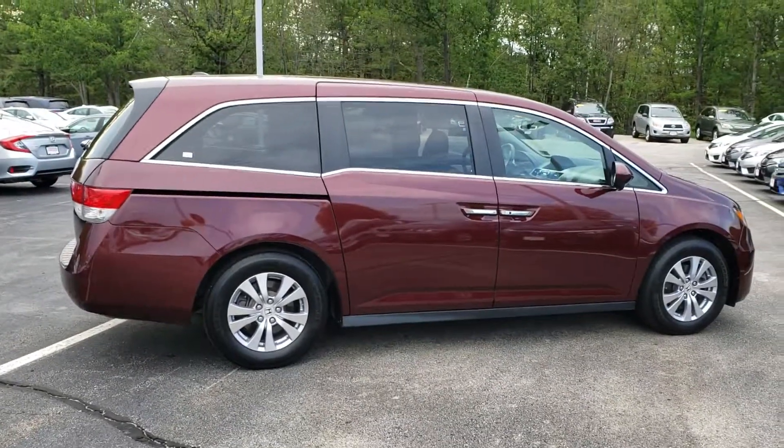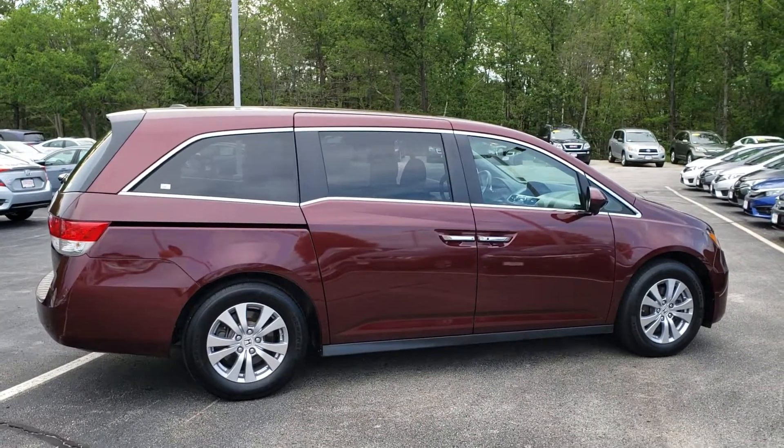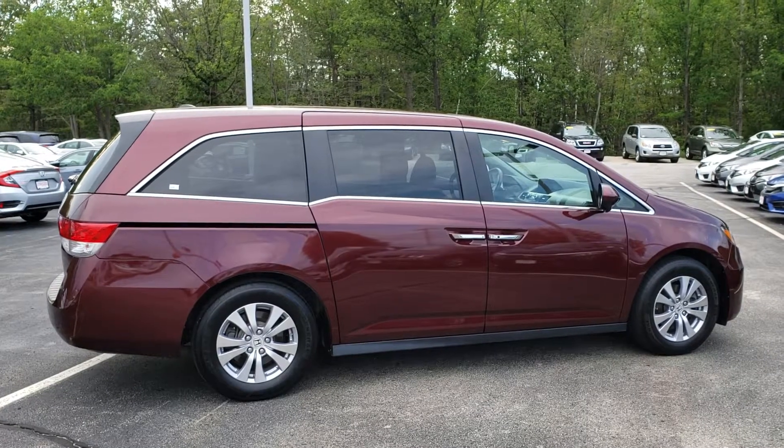All right, and there's a nice look at this beautiful 2016 Odyssey. Give us a call at 603-634-4700. Thanks and have a good day.